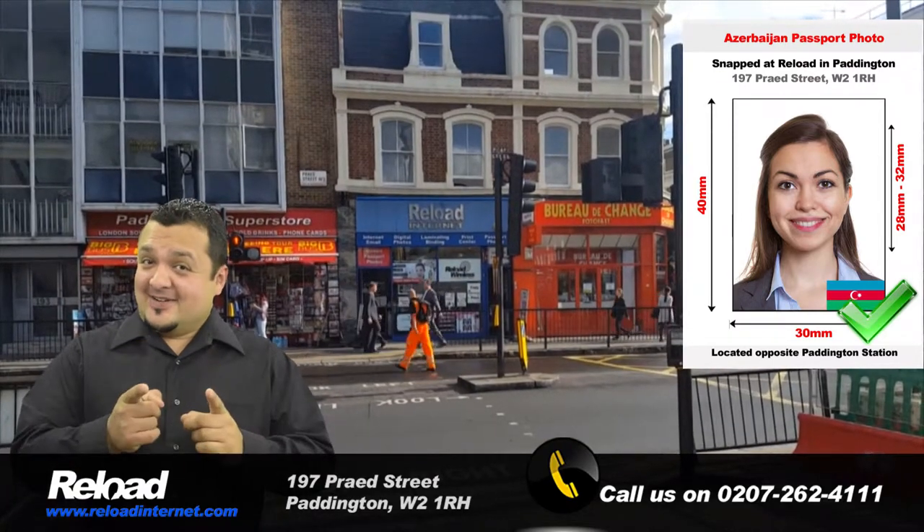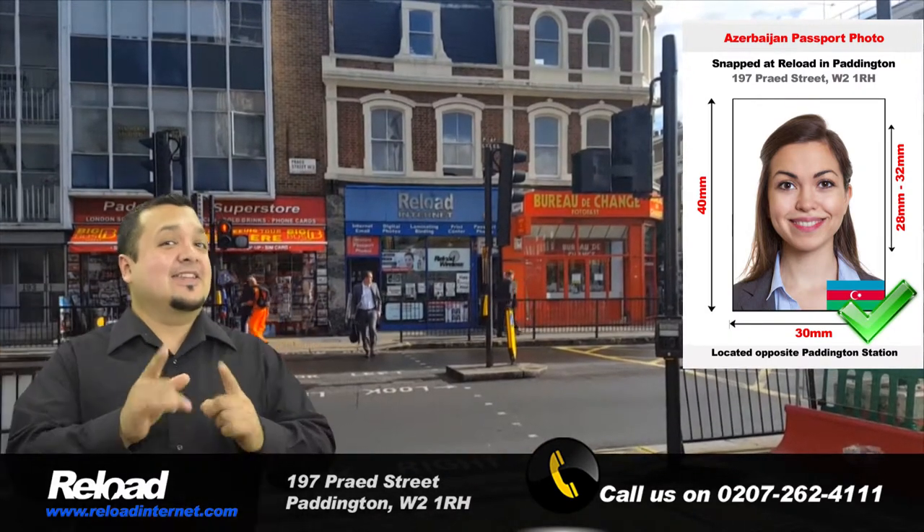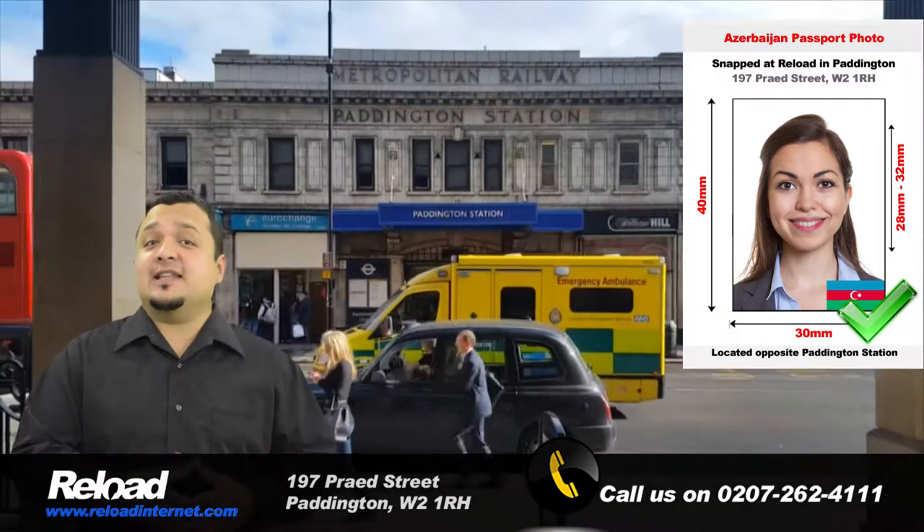Are you looking for the best studio in London to have your passport and visa photos taken for Azerbaijan? Then look no further as Reload Internet is the place to visit.